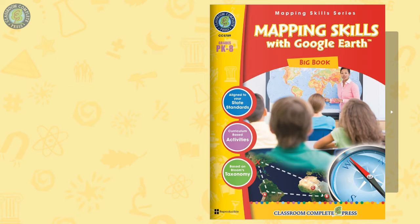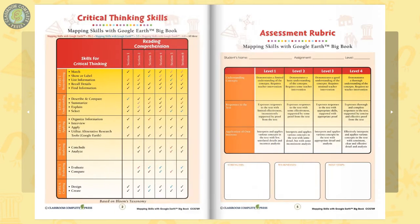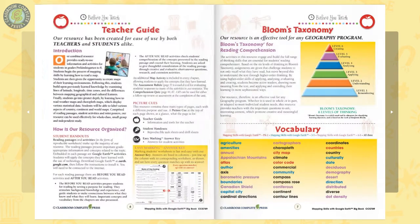Looking for a full, comprehensive study of map reading? Say hello to Mapping Skills with Google Earth Big Book, our ready-made lesson plan for grades pre-kindergarten through 2/8. Combining all three books in this series, this bundle is complete with rubrics, teacher guide, and vocabulary.